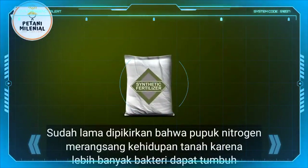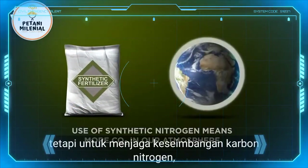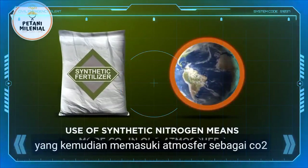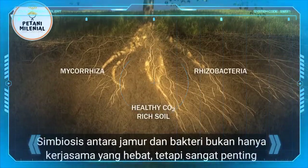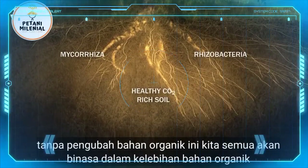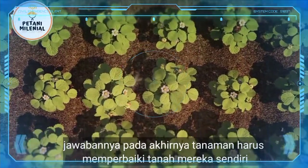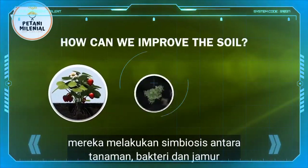It has long been thought that nitrogen fertilizer stimulates the soil life as more bacteria are able to grow. But to maintain their carbon-nitrogen balance, they are compelled to consume more organic material, which then enters the atmosphere as CO2. The symbiosis between plant, fungi and bacteria is not only a great partnership, it is absolutely vital. Without these transformers of organic material, we would all perish in excess organic material. Returning to the question we asked previously about how we can improve the soil, the answer must be: ultimately, plants improve the soil on their own. They do this through the symbiosis between plants, bacteria and fungi.